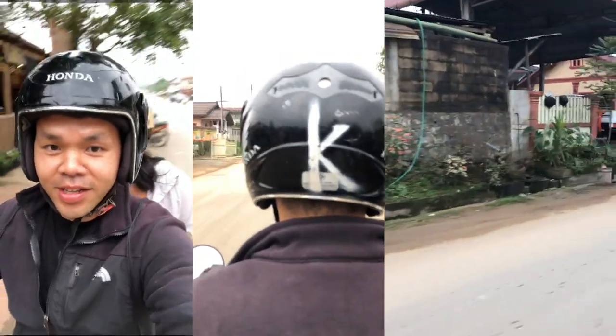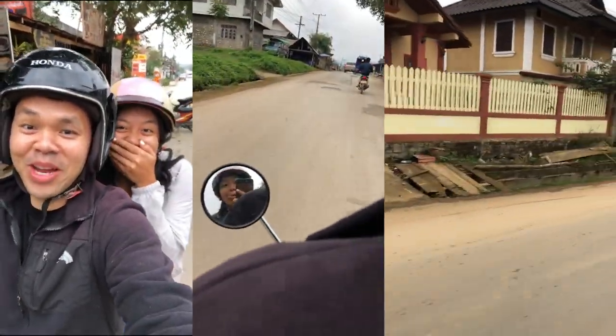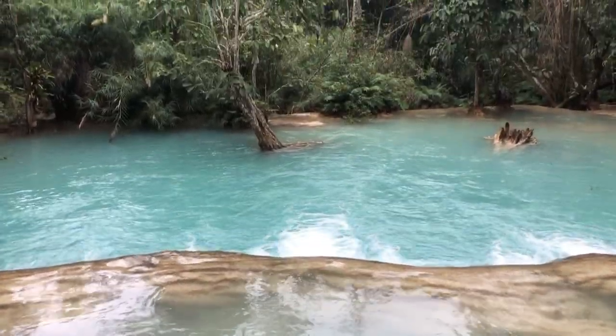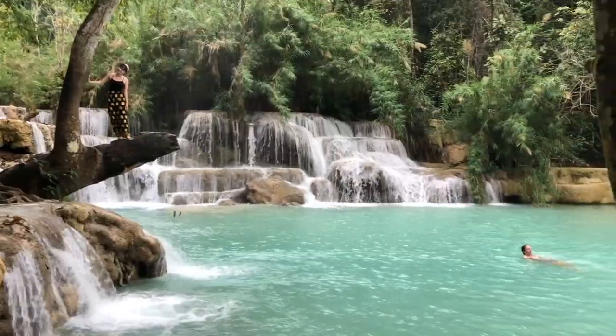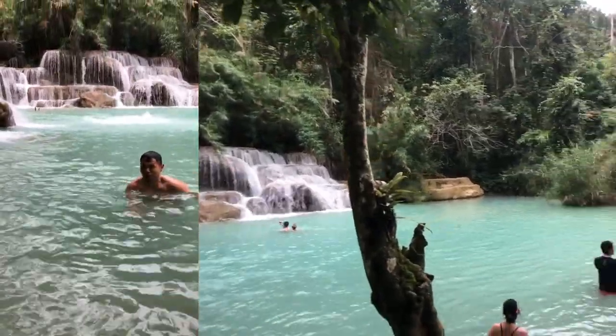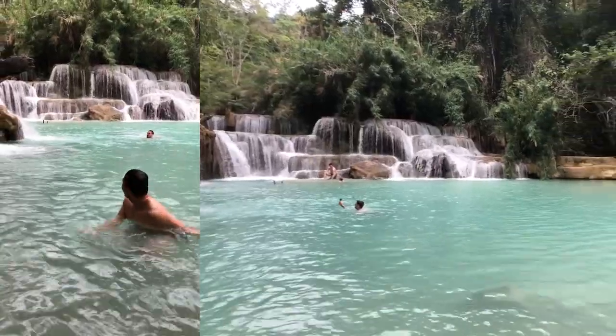I had to learn how to drive a scooter for the first time. Was I nervous? But we made it to the place very safely — it was Kuang Si waterfalls. It was very magical, breathtaking. Look at that water, it's so clear. We even decided to take a dip and it was probably the cleanest water I've ever swam in. I would highly recommend this place.